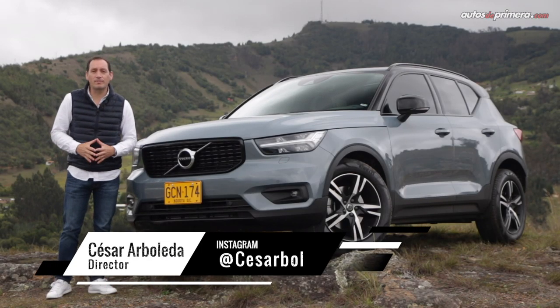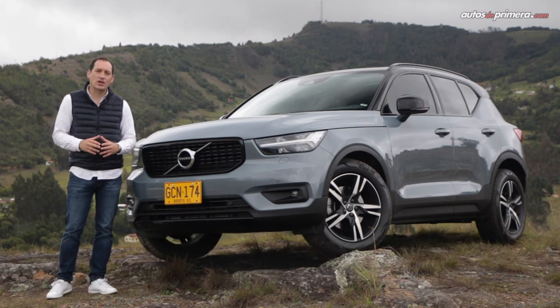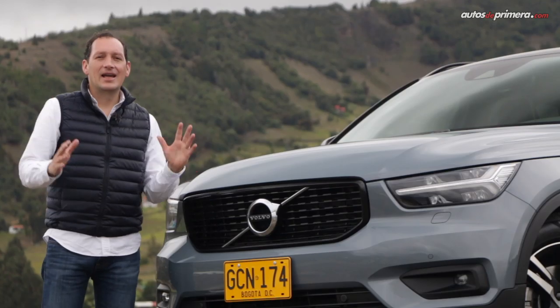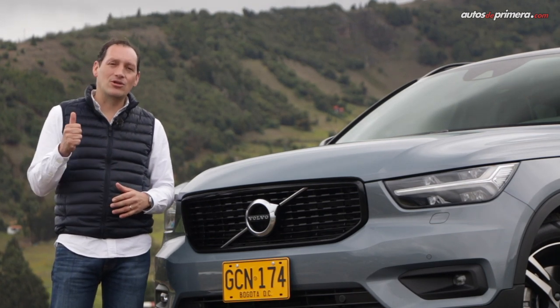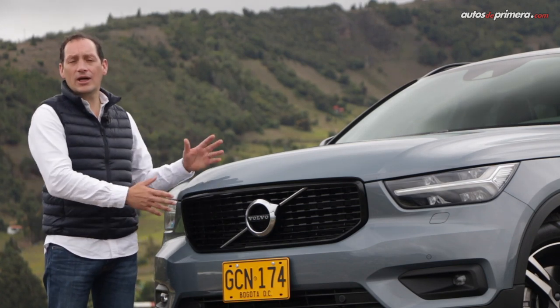The compact premium SUV segment is more competitive, and manufacturers can cover all market niches. In the case of Volvo, we know the XC60 and the XC90. Now it's the turn of the XC40, a compact SUV with more manageable dimensions and a much more youthful character. This model comes to our country with notable success, as it was chosen by the European press as Car of the Year 2018, and it is one of the safest in its class, thanks to Euro NCAP.